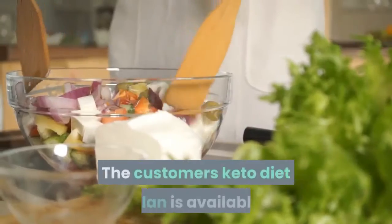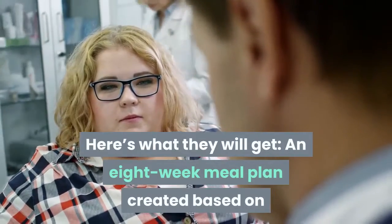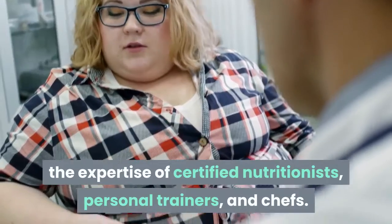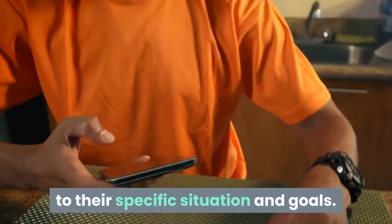The customer's keto diet plan is available to access immediately after payment. Here's what they will get: an 8-week meal plan created based on the expertise of certified nutritionists, personal trainers, and chefs. Meals that have calorie and macronutrient content tailored to their specific situation and goals.